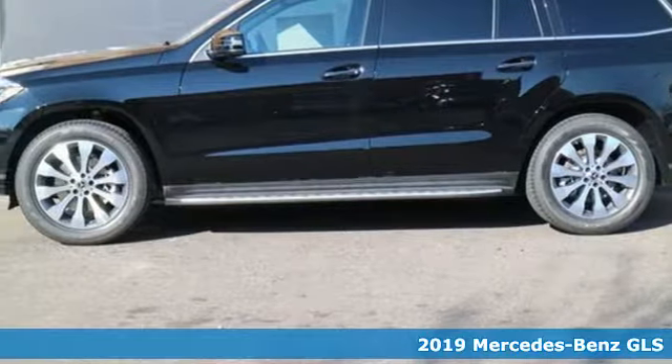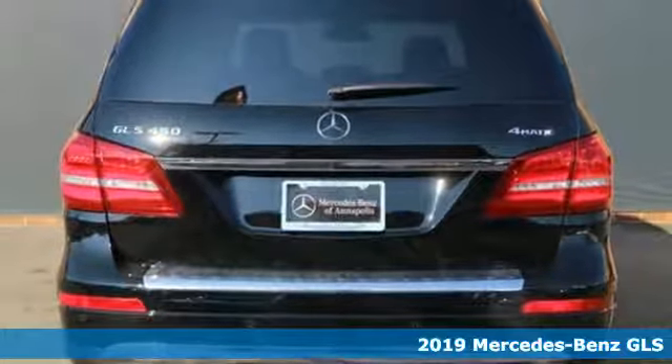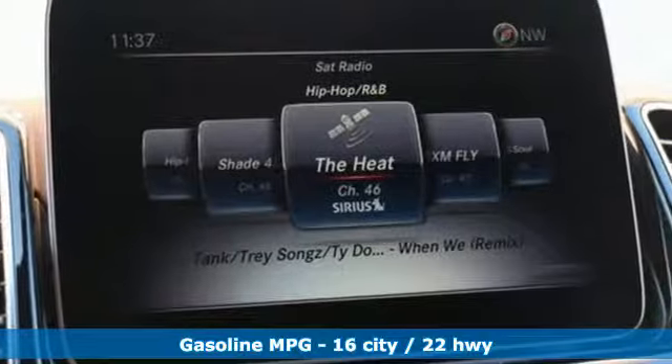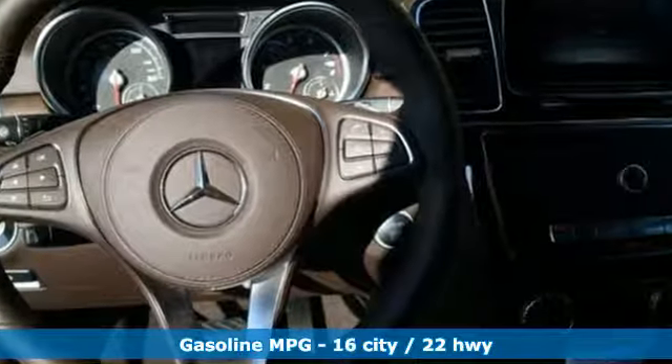Here's a new 2019 Mercedes-Benz GLS. The standards set by the GL-Class meld with the standards set by the S-Class for another step forward in luxury. The interior is richly appointed, the performance dignified, and its ease luxurious.